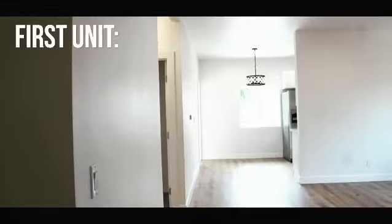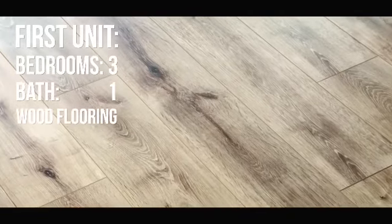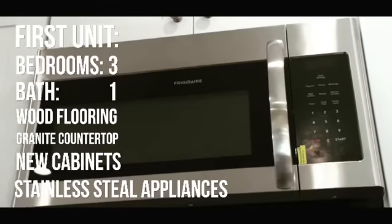This beautiful duplex has been remodeled inside and out with brand new wood laminate flooring, granite countertops, new cabinetry in the kitchens, stainless steel appliances. It's a must-see.